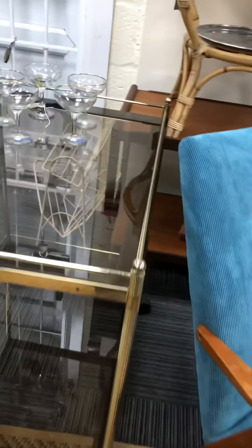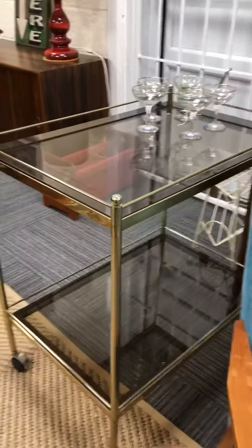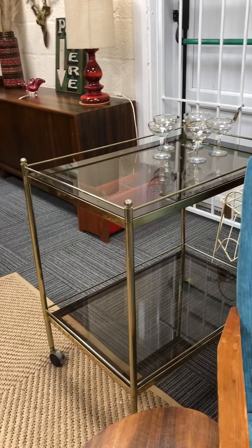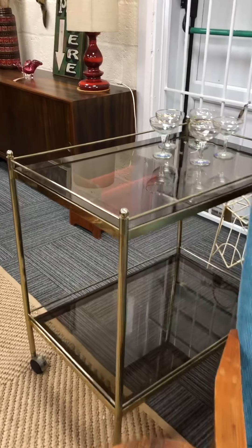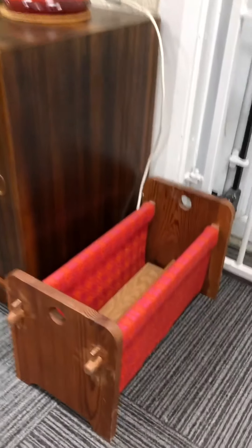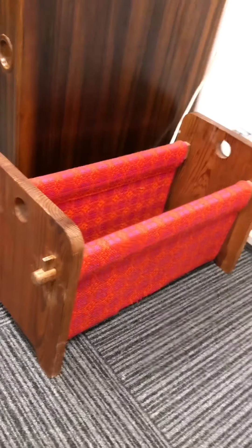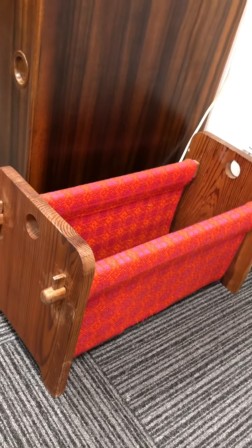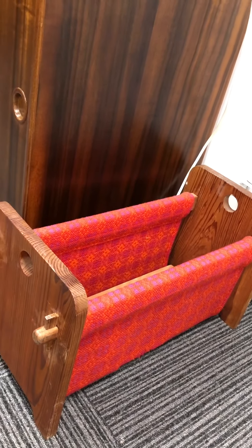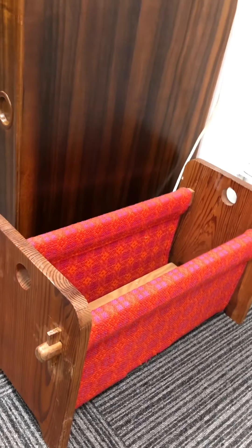Then I've got this very glamorous drinks trolley. I've got quite a few drinks trolleys at the moment, which is standard for me. And then this is interesting — I've had to repair this so it's a bit of a repair job, but it's fine now. It's Welsh wool and it's a magazine rack — how amazing is that? It's a lovely colour as well.